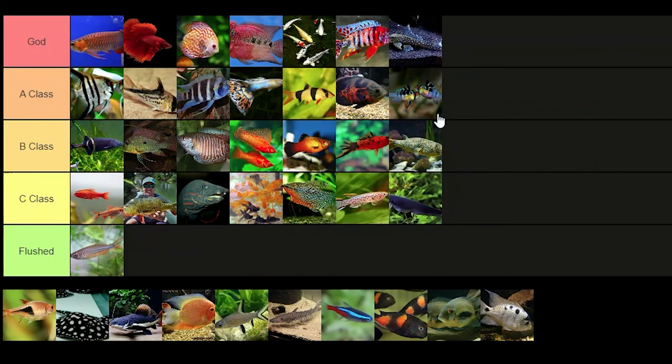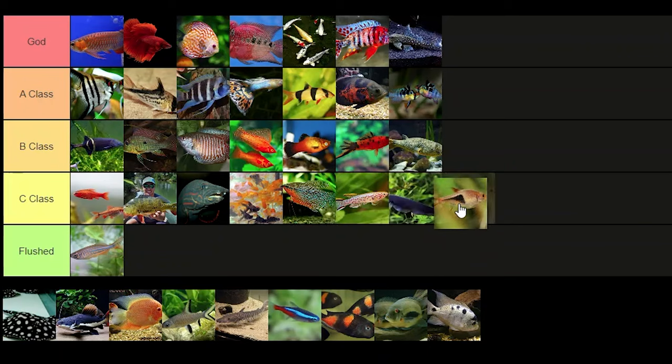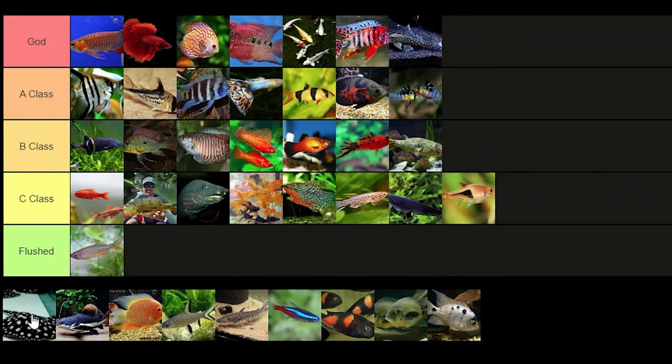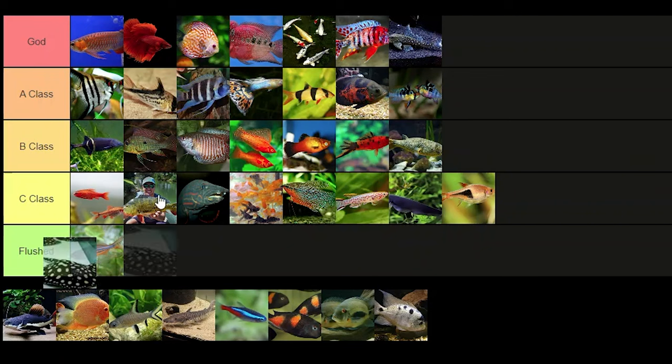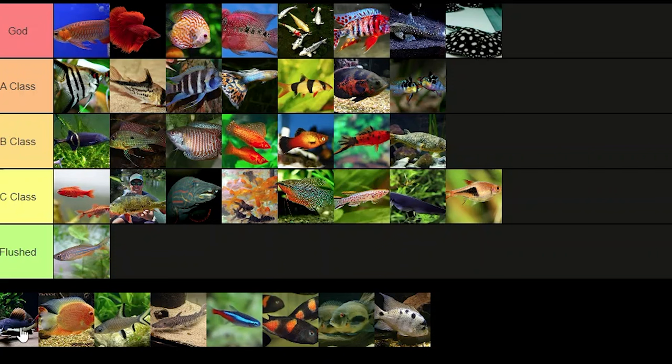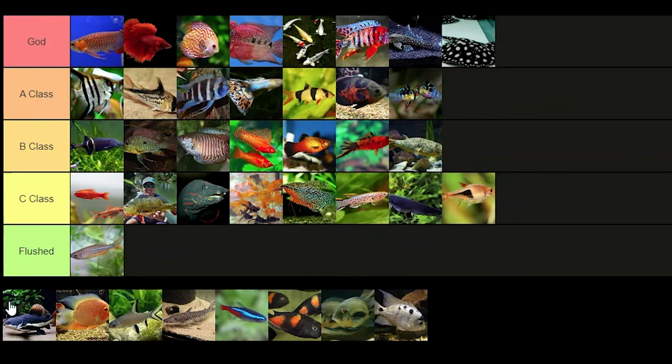Harlequin rasboras — I'd give these probably C tier. They're smaller than I thought; I expected them to be a little bigger. Stingrays — god tier. I love stingrays and I wish I could keep one right now, but I obviously don't have the facilities or the money for that, so maybe in the future.